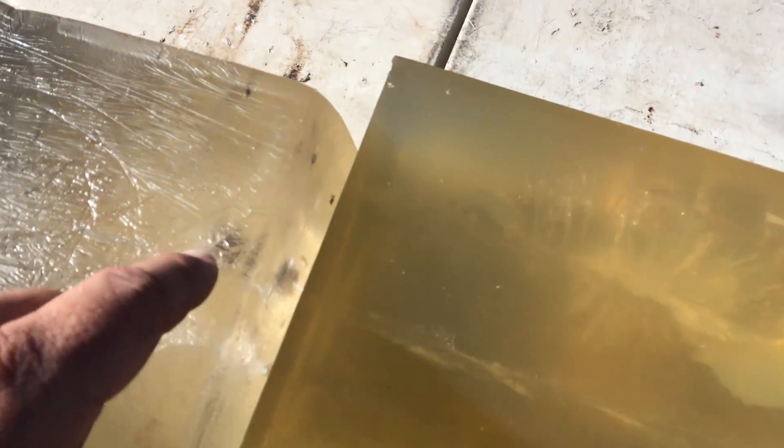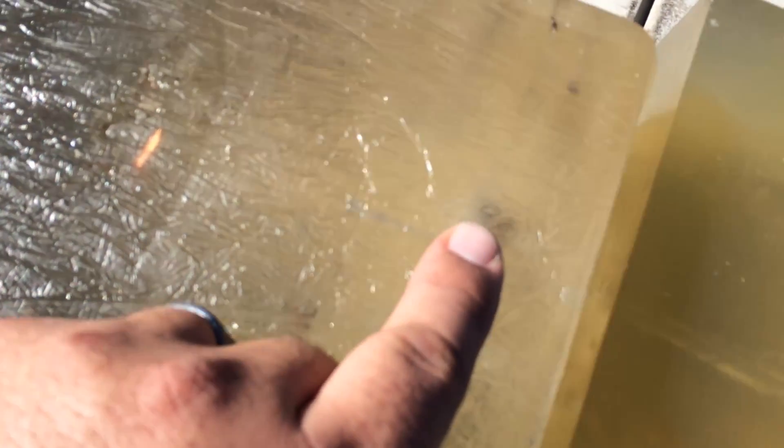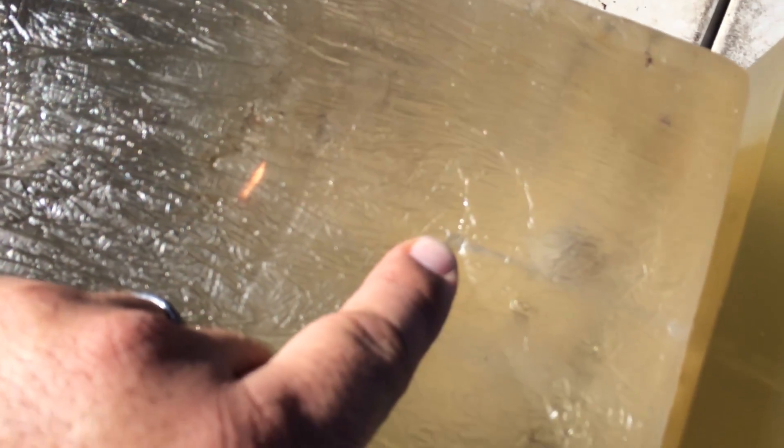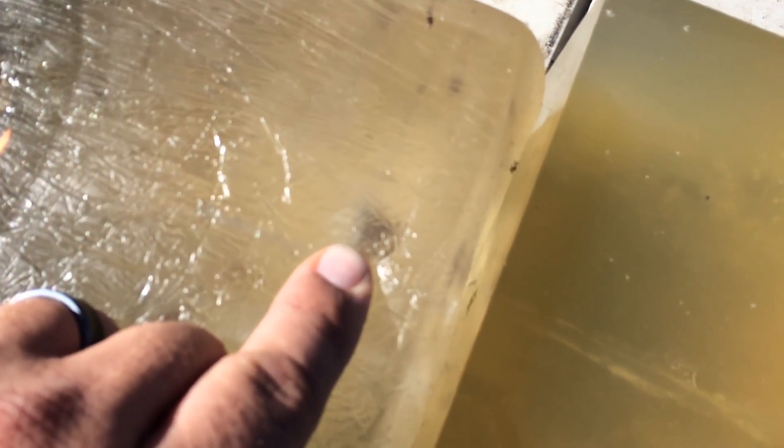Close enough is close enough. You'll note that the slightly higher velocity caused a little bit more expansion, slowed down a little bit quicker, and hit the second block a little bit earlier. Here's where it left the second block on the first, and the second block on the second block.